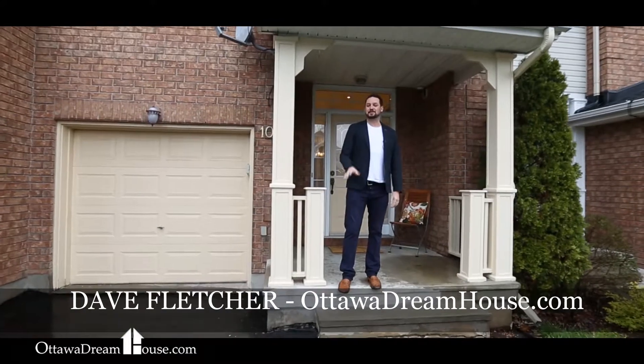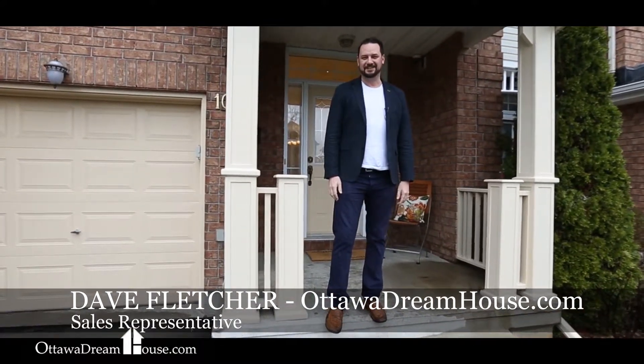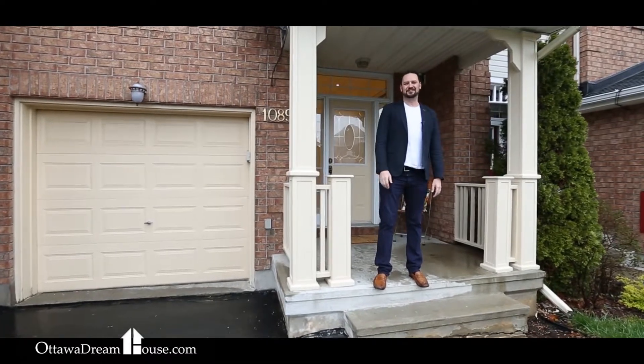I'm Dave Fletcher for the Ottawa Dreamhouse team, coming to you today from the great Ottawa downpour of 2017. It's totally worth it though, because this great home at 1089 Marchant Drive in the heart of Orleans is everything you've been looking for. This Urbandale Pacifica model has been gorgeously upgraded with fresh paint, new hardwood, a beautiful kitchen and baths, big bedrooms and a fully finished basement — all of that for under $320,000. Come on inside and let's have a look.